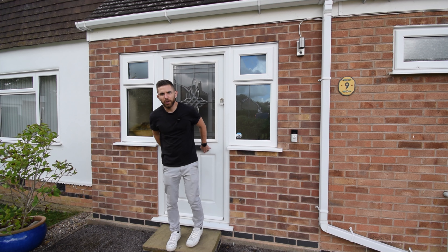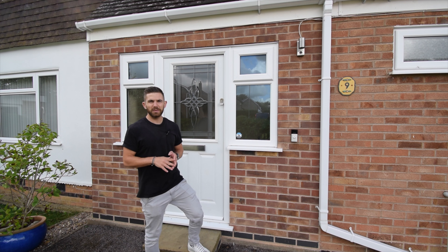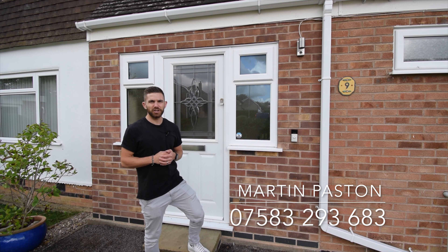So there we have it — another stunning property coming onto the market. If you would like any more information on this property or to view the 360-degree virtual tour, please either send me a message or contact me on the details below. Thanks for watching.